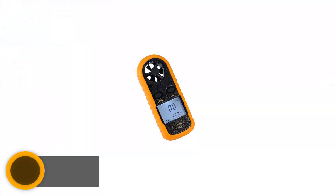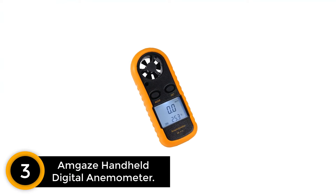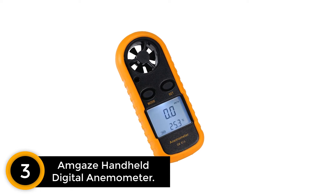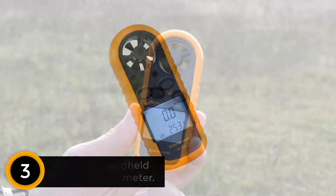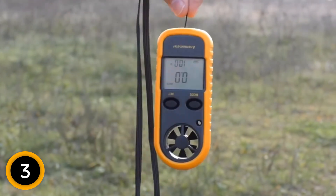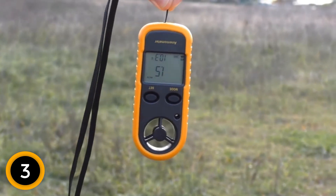At number 3: Amgay's Handheld Digital Anemometer. Designed compact and lightweight, this handheld anemometer can be conveniently used for different applications. It can precisely measure airflow, velocity, wind speed, temperature, and more. Generally, you will find this handheld anemometer being used for windsurfing, kite flying, fishing, sailing, surfing, and many more activities.